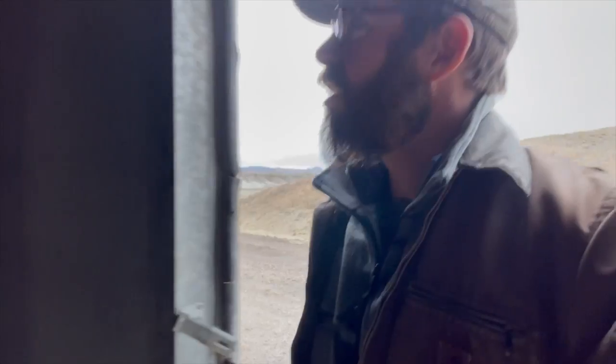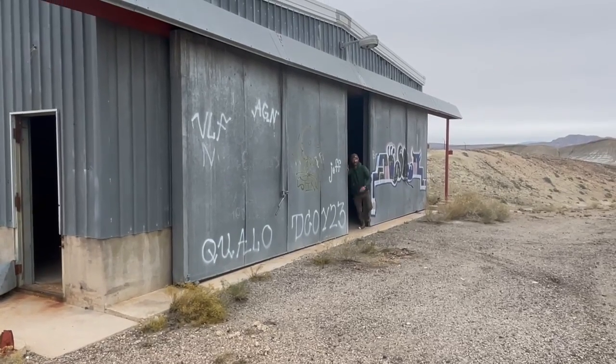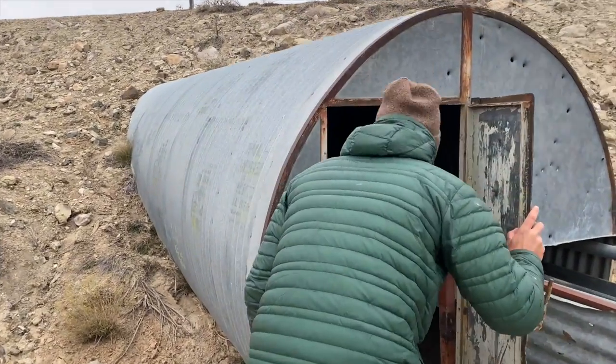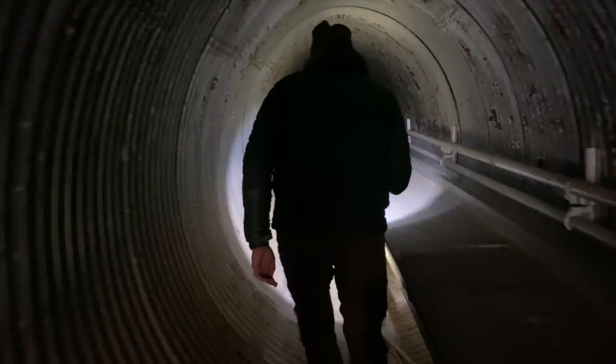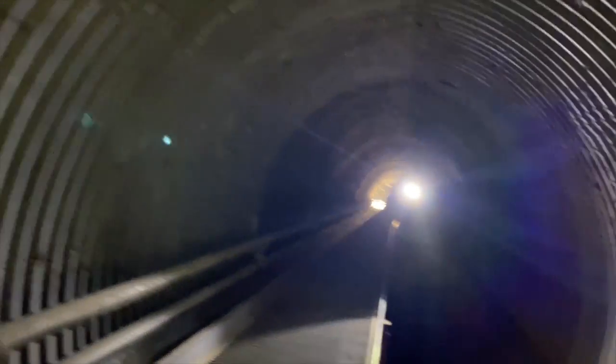I'm going into this kind of hangar garage. Nothing too interesting. Mouse turds. Got like some masks in there.